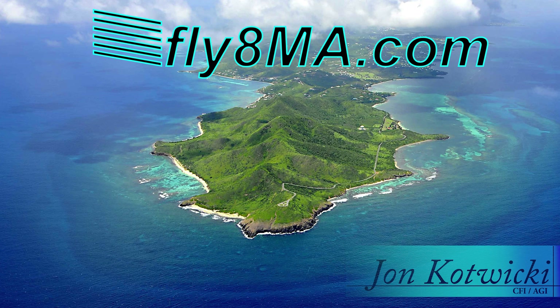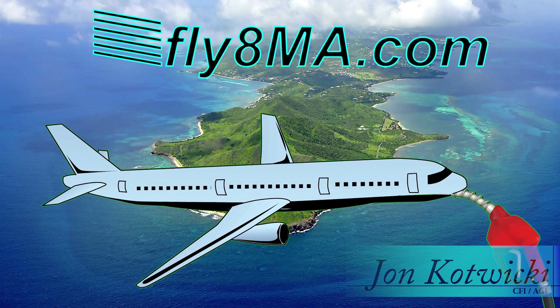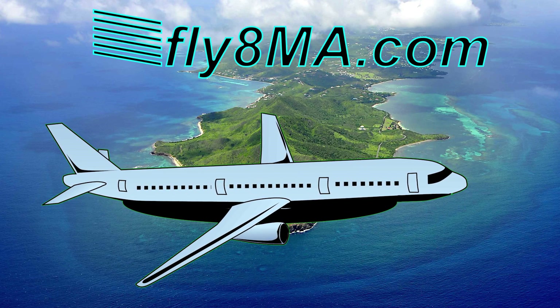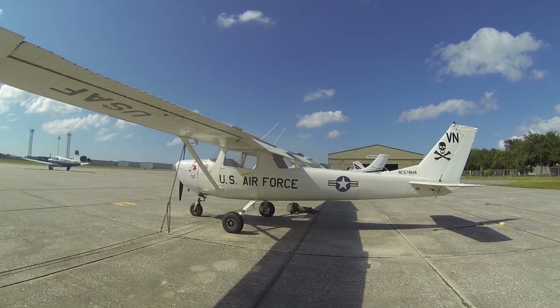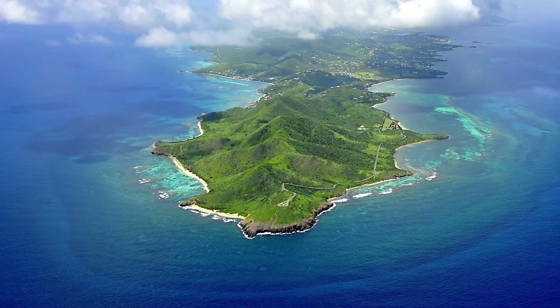Hey guys, John from FlyAtMikeAlpha.com. Today we're going to be taking a look at how fuel efficient our airplanes actually are. We know that our airplanes burn a ton of fuel, whether it's a Boeing 747 or a Cessna 172, so we're going to take a look at 10 specific different types of airplanes and see what kind of miles per gallon we're actually getting.